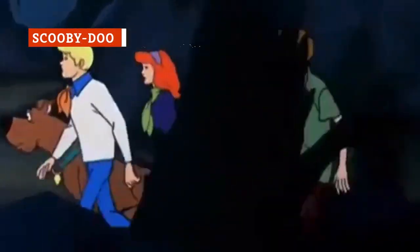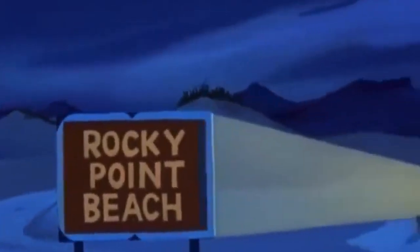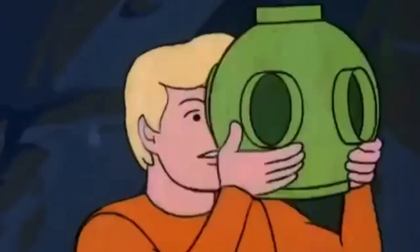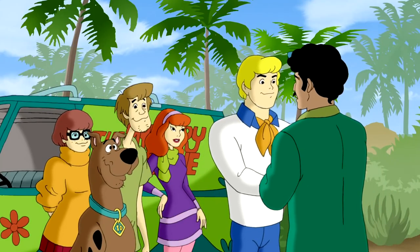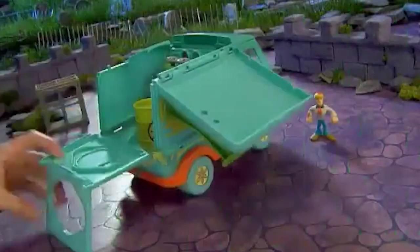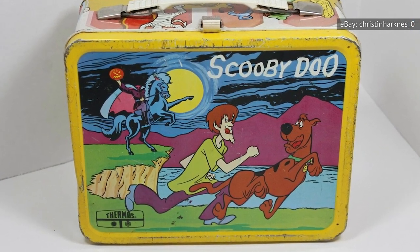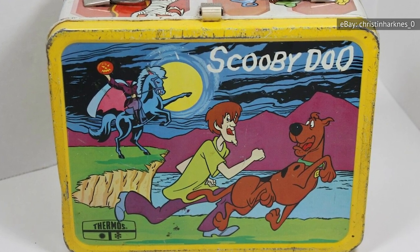Scooby-Doo Where Are You? first aired in 1969, featuring a talking dog and four young people traveling around in a van called The Mystery Machine, unmasking crooked land developers who stage believable supernatural phenomena. A strange concept, but because the franchise is so consistently visible with new versions of the classic show, remnants of the show's early days grow more valuable every year. One of the most popular Scooby-Doo-related items, both then and now, is a King-Sealy Thermos-made lunchbox from 1973.